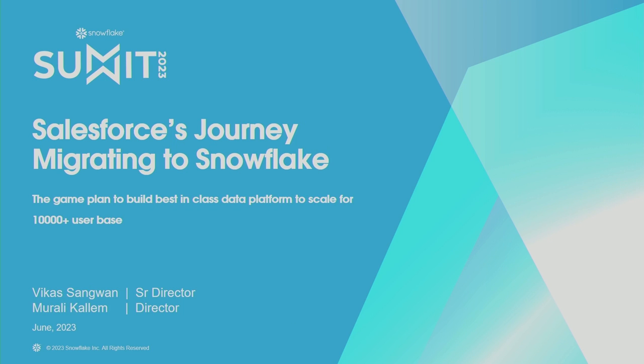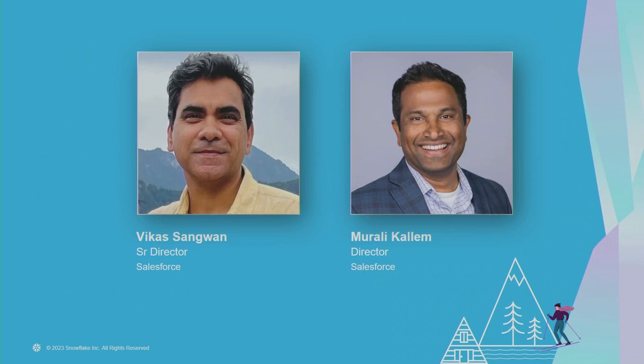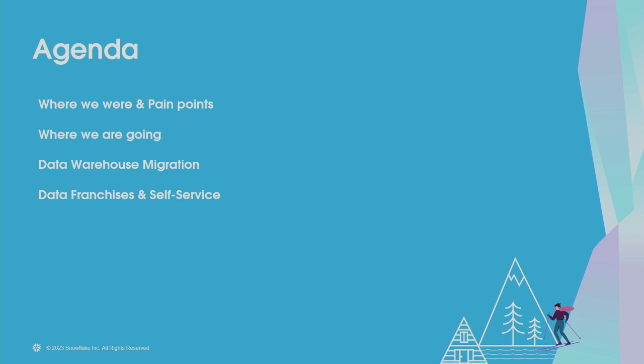Hello everyone. Today in this session we will share Salesforce's journey to migrate to Snowflake and how we are leveraging Snowflake and some other technologies to build the next generation architecture. I'm Vikas Sangwan, I lead data engineering and data platform for Salesforce. I'm Murali Kallim and I lead data platform at Salesforce. We'll focus on four main areas: where we were earlier, the pain points we had, where we want to go, and how we are leveraging Snowflake and other key technologies for our next generation platform.